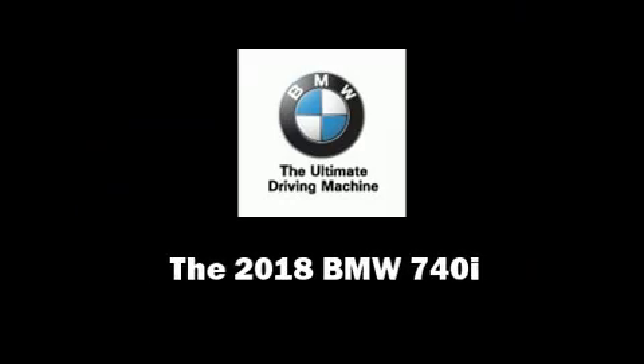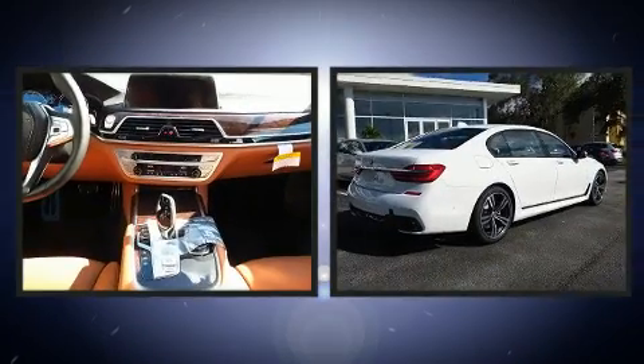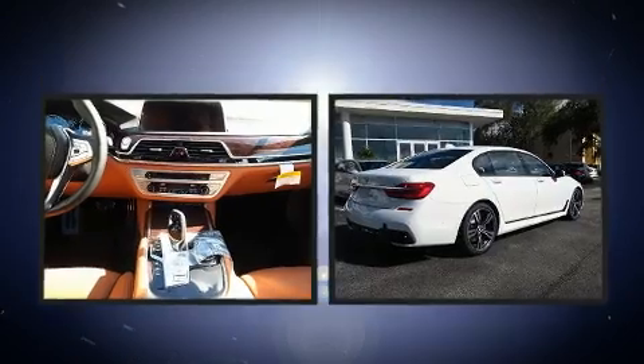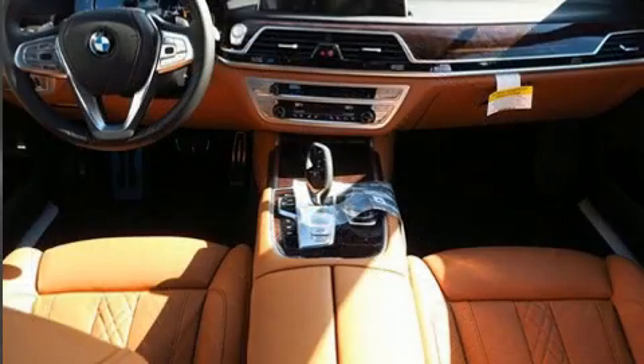Familiarize yourself with the 2018 BMW 740i. This four-door, five-passenger sedan is ready to drive off the showroom floor. Under the hood you'll find a six-cylinder engine with more than 300 horsepower, and load-leveling rear suspension maintains a comfortable ride.